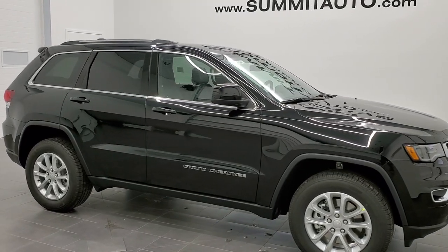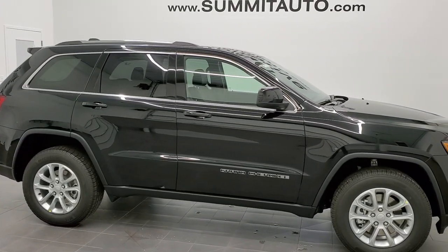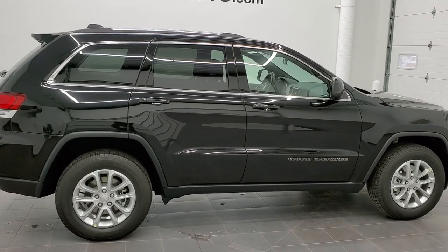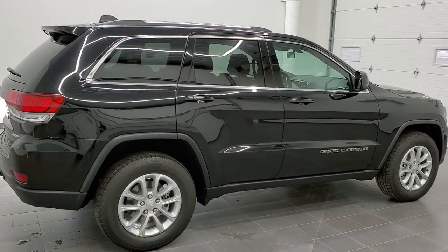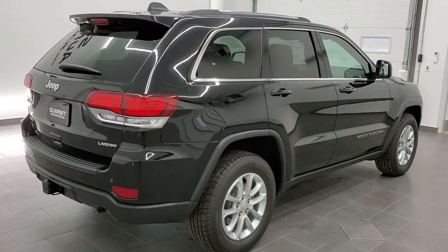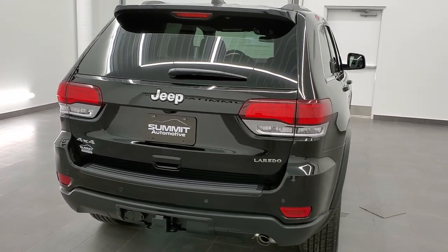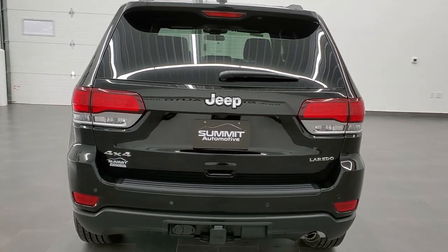This is stock number 21J41. We are here at Summit Automotive in Fond du Lac, Wisconsin, your new and used Jeep and Jeep Grand Cherokee headquarters. Today we are checking out this brand new 2021 Jeep Grand Cherokee Laredo X.